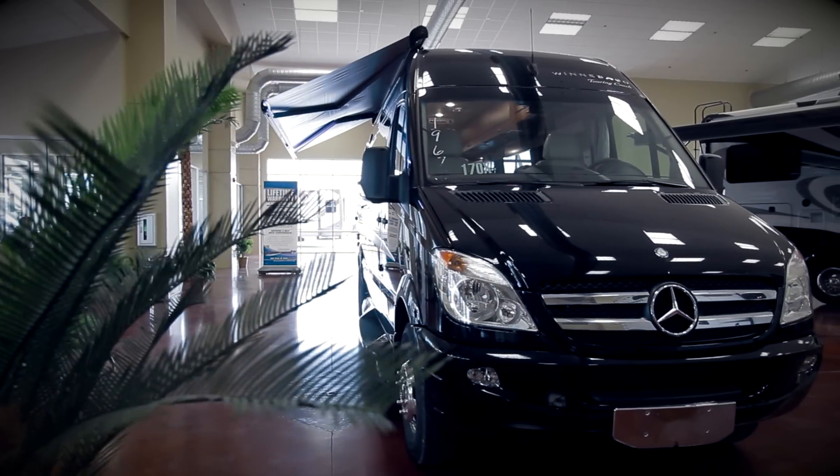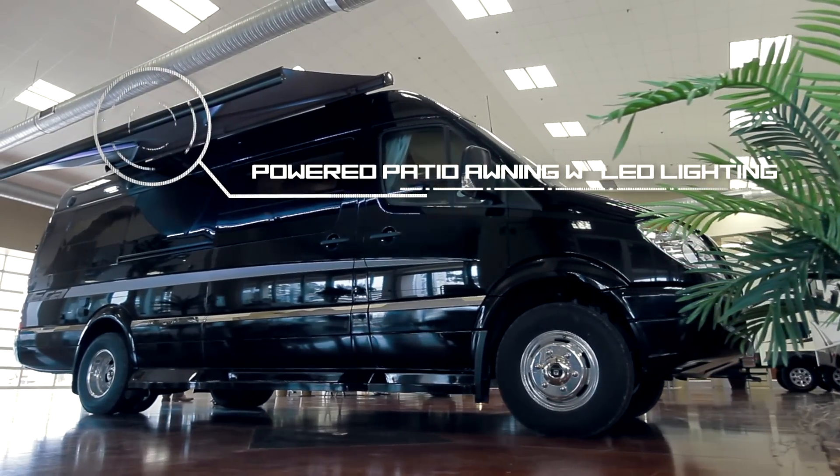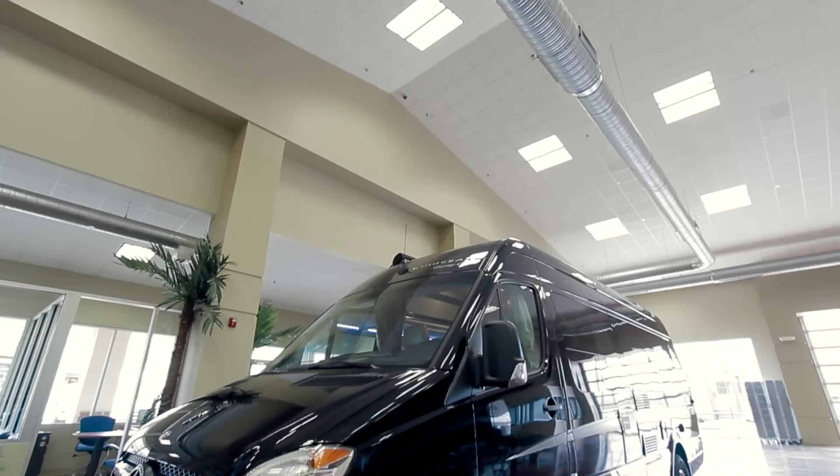For style and versatility with a responsive ride, choose the Aira Winnebago Touring Coach. The Aira doesn't disappoint when it comes to outdoor features. The powered patio awning with LED lights allows for daytime and nighttime enjoyment.